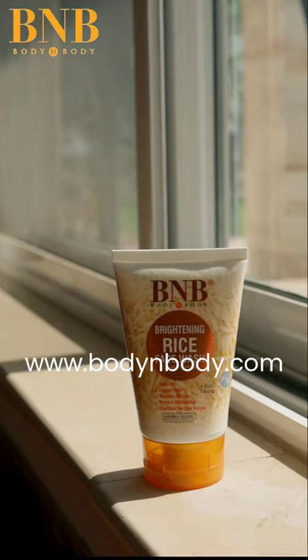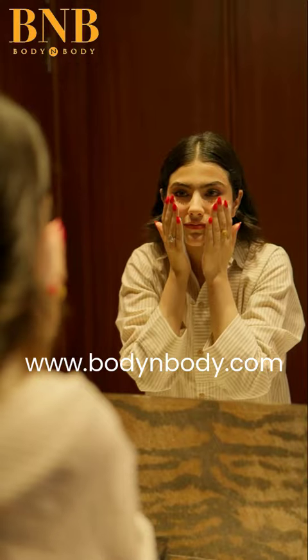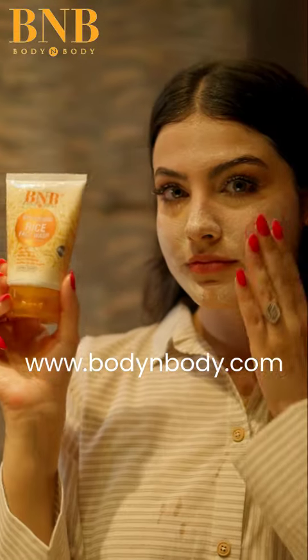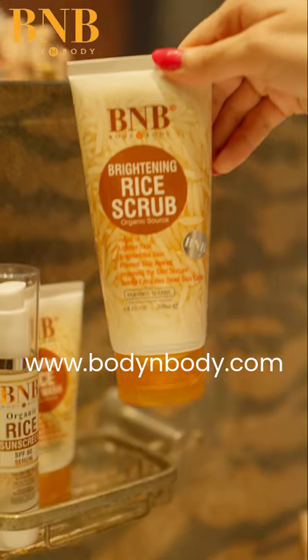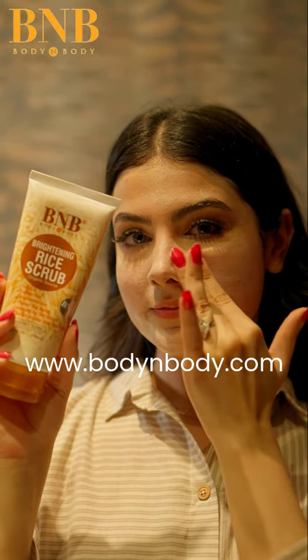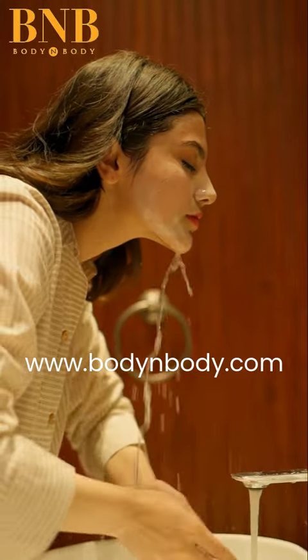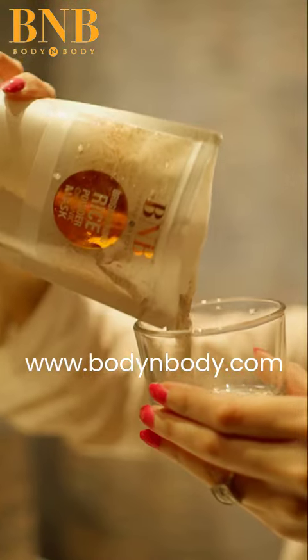First let's talk about the face wash — it's creamy, gentle, and leaves my skin feeling so soft and fresh. Next is the rice scrub, which is perfect for sensitive skin and exfoliates without being too harsh.